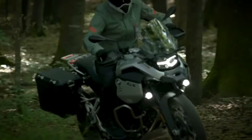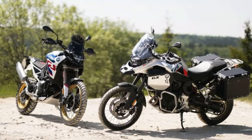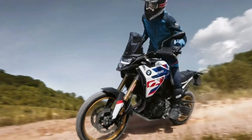With the added horsepower, the F900GS is now more powerful than its arch rival the 94 hp Triumph Tiger 900 Rally, and on par with the KTM 890 Adventure.